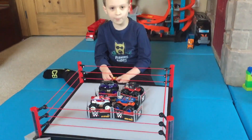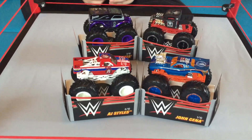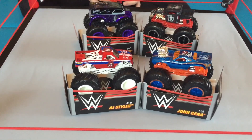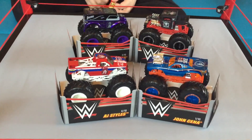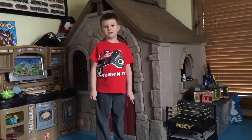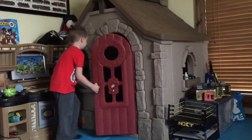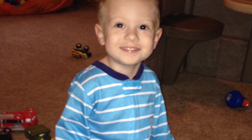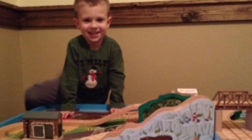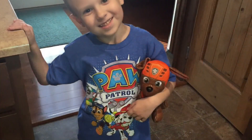This is the collection of WWE Hot Wheels Monster Trucks. Mom's favorite is the Bone Shaker, or Stone Cold Steve Austin. I don't know what my favorite is yet — they're all cool. Which is your favorite? Leave it in the comments. If you like this video, please subscribe to my channel. Catch you later! Bye!